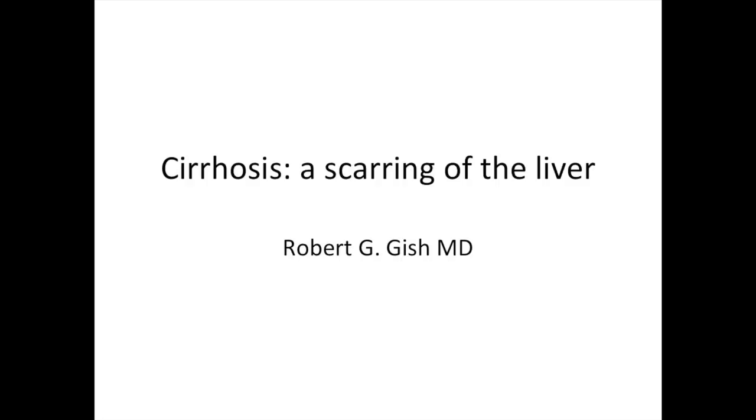Greetings, my name is Dr. Robert Gish. I'm here to present to you today, as a patient, what is cirrhosis.